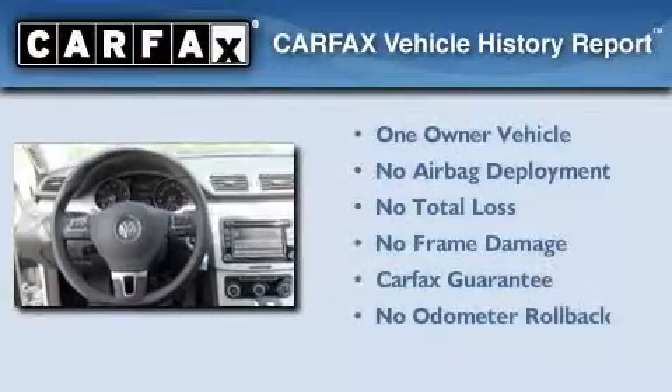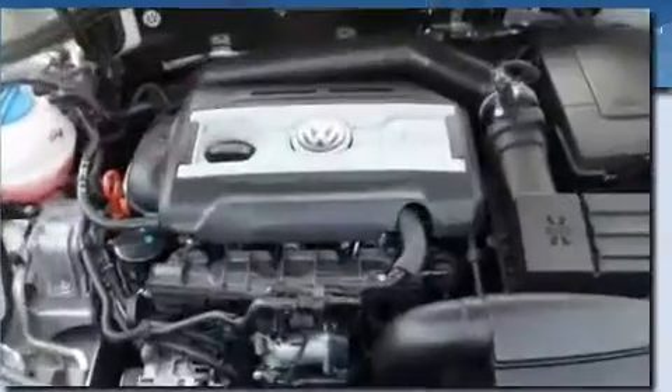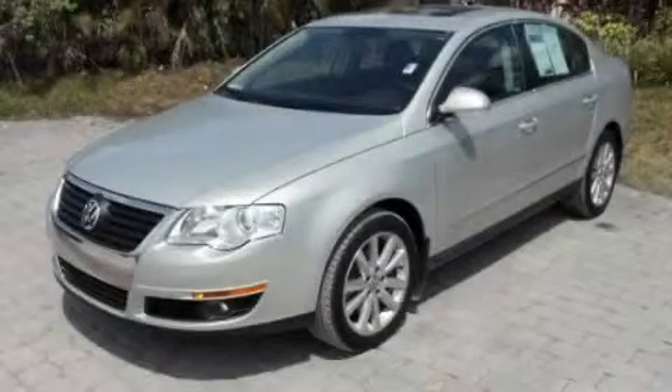This Volkswagen has had only one owner and it qualifies for the Carfax Buy-Back Guarantee. Contact us today to arrange your test drive.